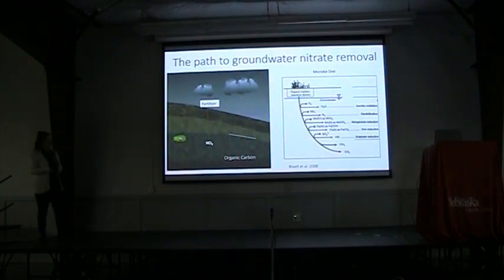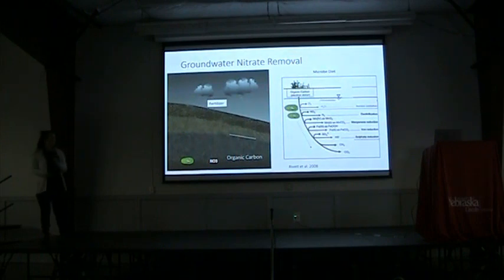For denitrification to happen, we need three things: microbes that exist in the soil, nitrate to denitrify, and organic carbon. These microbes occur in our soil and groundwater and they have a preferential diet — they are very lazy and will eat what is easiest first. The first thing they want to eat is oxygen. Up near the surface near the water table, there's a lot of dissolved oxygen in our groundwater, and the microbes are going to eat that first. Once the microbes and the nitrate have migrated further in our aquifer, they've eaten up all the oxygen and can't use that anymore. The next thing they move onto is nitrate, so our microbes will now preferentially eat all the nitrate, transforming it into N2, and then denitrification has occurred — we'd have low groundwater nitrate in those areas.